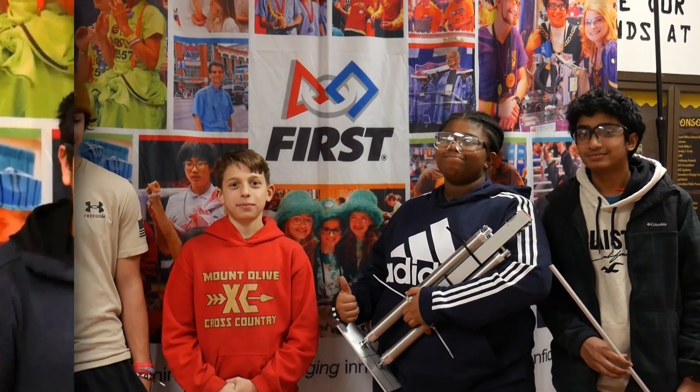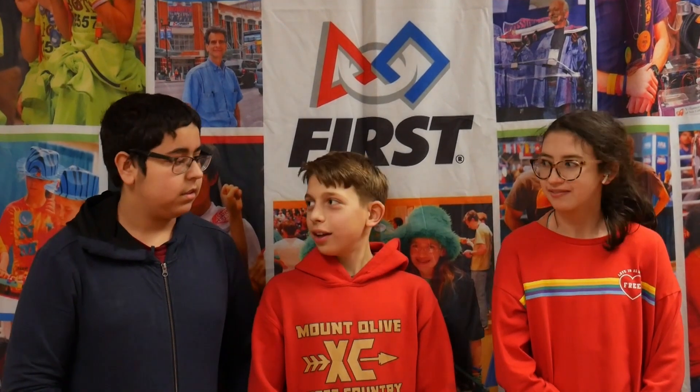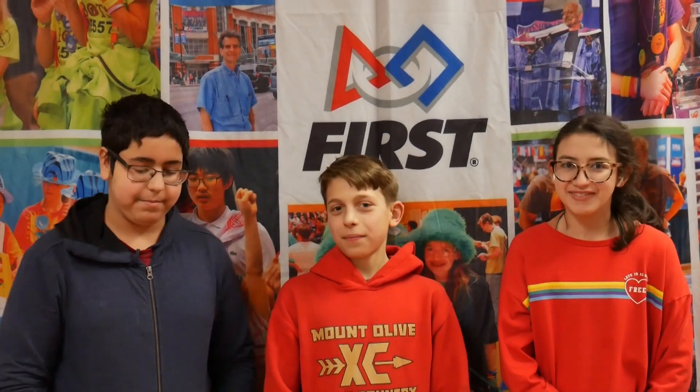Next is Electrical. Here's Electrical. What are your names? Sammy. Julie. What have you guys been doing this week?